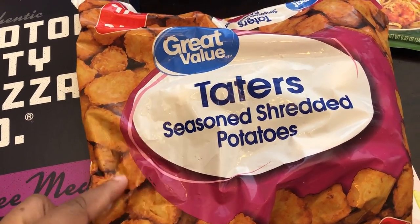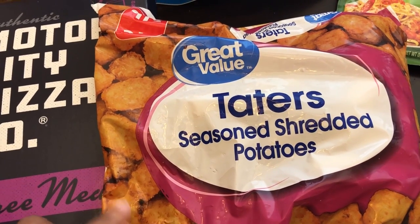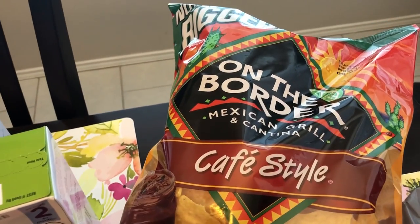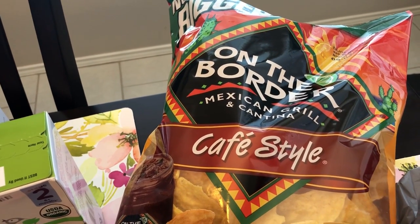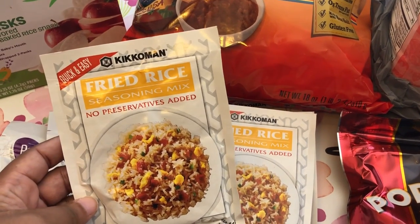I also needed some tater tots for a recipe. I don't buy tater tots very often, but I don't remember them ever being seasoned. Maybe they have been all along and I just didn't notice, but they didn't have any that weren't seasoned, so I grabbed some. I also needed some more tortilla chips for the cheese dip that I got.